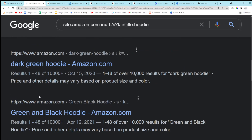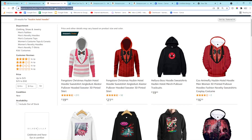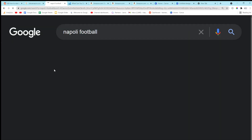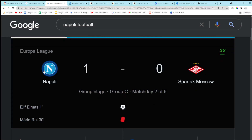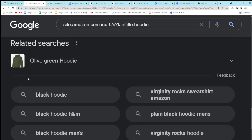I think Napoli just scored again — wait, are Napoli even playing? Let me check... Oh, they scored again, two-nil. No wait, someone's been sent off — red card. Anyway, not relevant to the video at all.